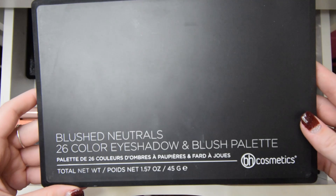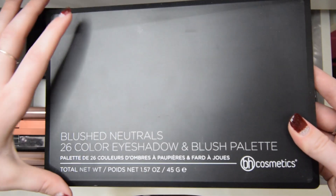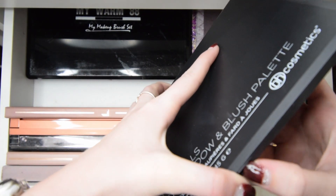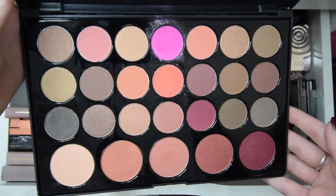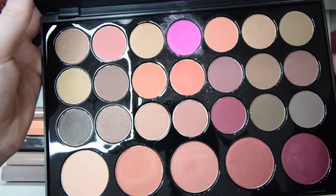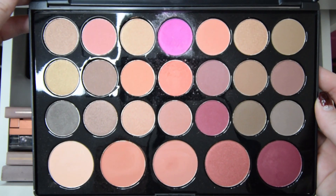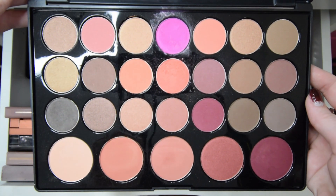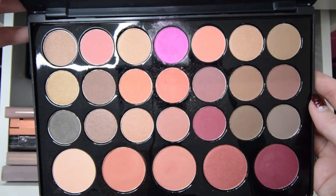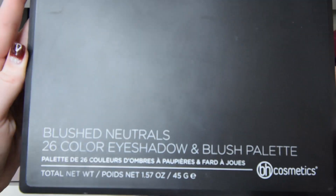This next one is also a BH Cosmetics palette — it's called the Blush Neutrals 26 Color Eyeshadow and Blush palette. The only shade I've really used is that bright pink one in the middle top row, and that was for a theatrical makeup look. I really never go into this palette and I have so many others that are very similar, so I will actually be decluttering this palette.